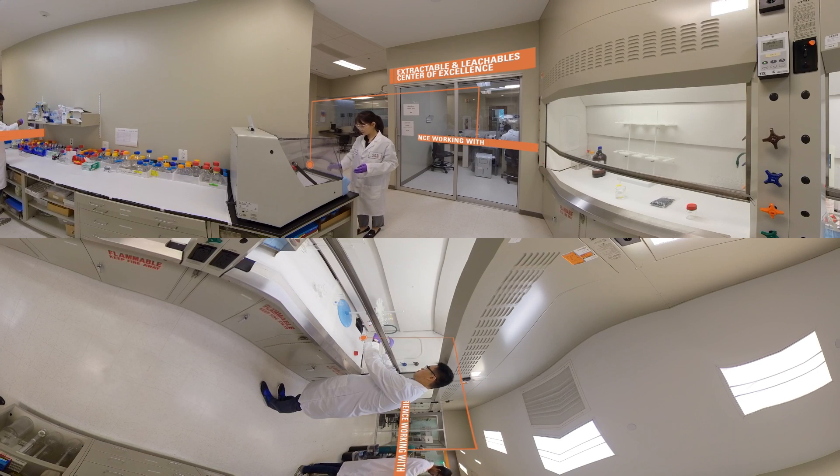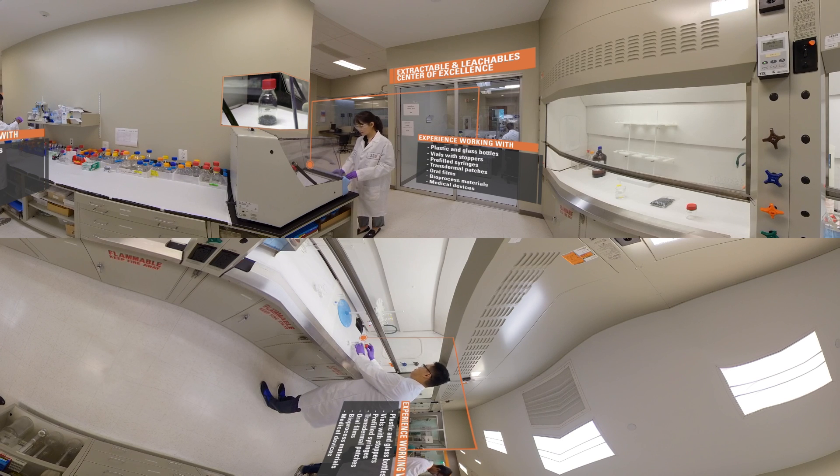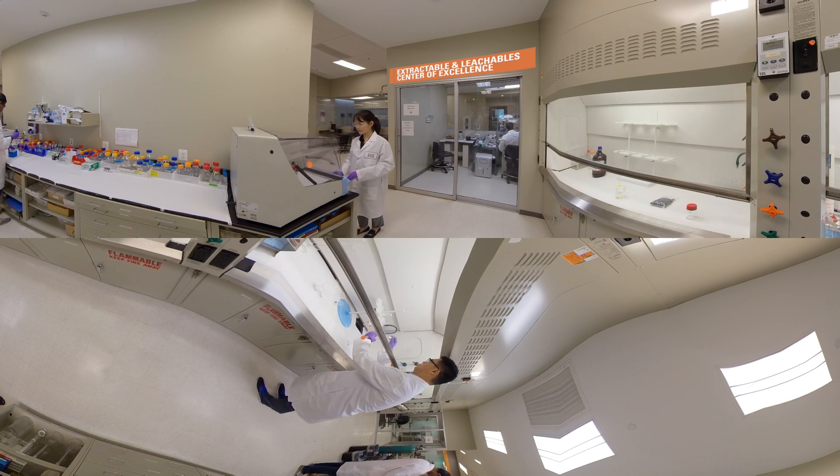Our team designs and develops custom study protocols for extractables testing based on product risk assessment. Recent investments in new state-of-the-art equipment and additional PhD level staff have allowed us to meet the increasing volume and complexity of projects from our clients, as well as improve the turnaround time.